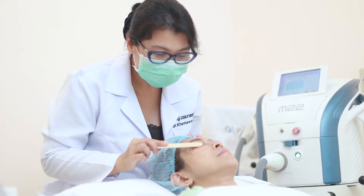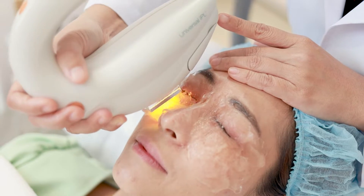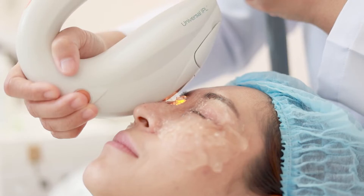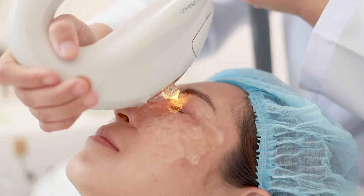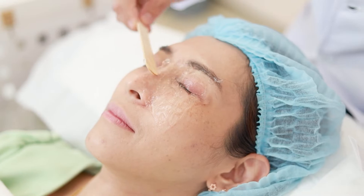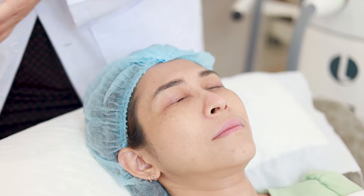The overall timing for the IPL is about 10 minutes. When we flash the light, the patient can feel a little bit of warmth, or like a slight burning sensation — not much. Once we finish the IPL, the doctors will ask patients to come in front of the camera again to release the blockage of the meibomian gland.